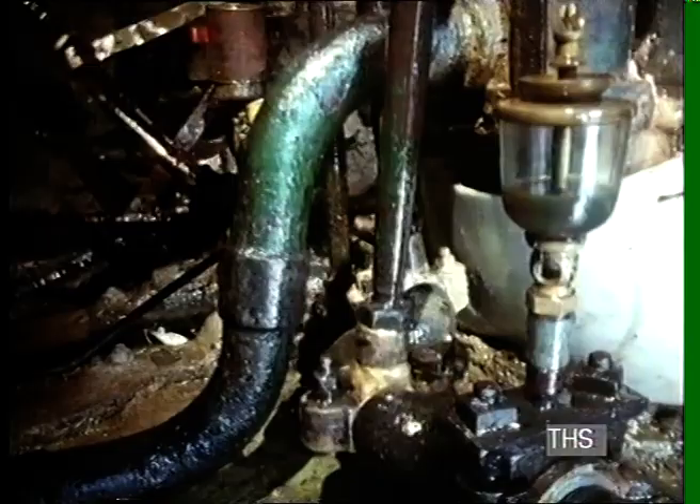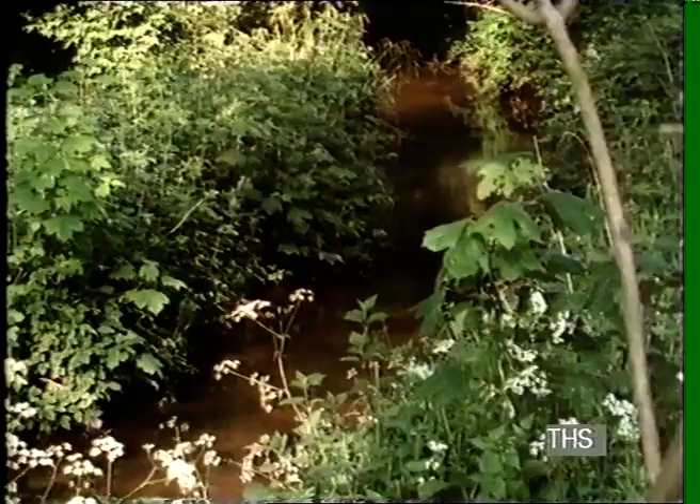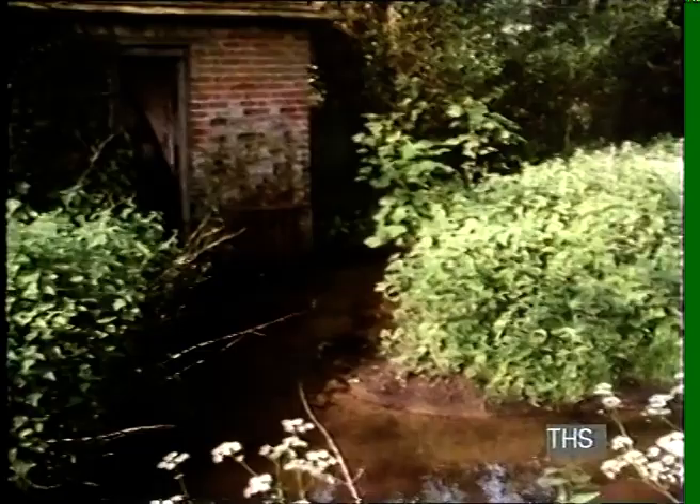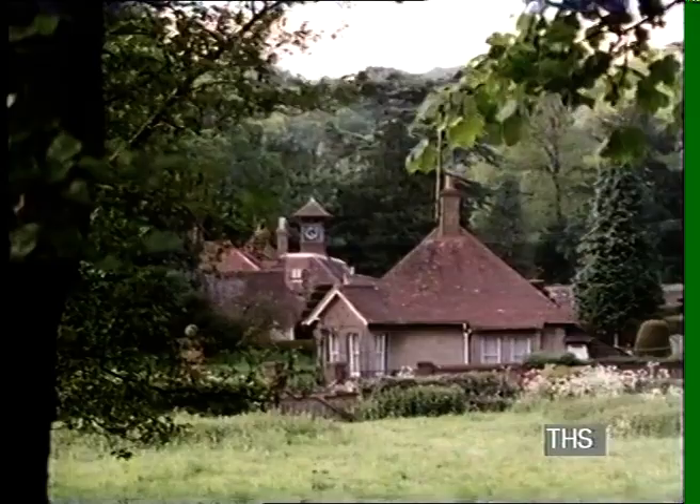It's been going ever since and of course we have to do the bits and pieces to it — buckets and washers and that on the pump. It's very efficient really, because it pumps the water about a mile up to a big reservoir and it's siphoned back to the cottages.